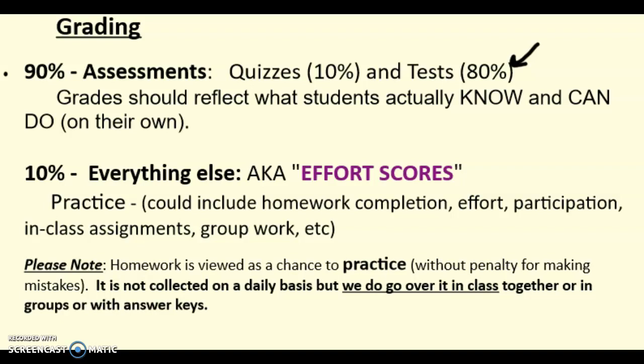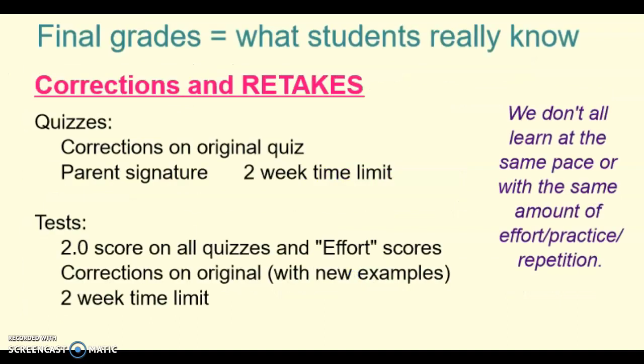Homework in this class is really viewed as a chance to practice, so I don't count it for accuracy — there's no penalty for making mistakes on homework. It's not collected on a daily basis, but we will always go over it and have time to ask questions, look at the answer key, work with a group to fix the ones you got wrong. Because I want final grades to reflect what students really know, and because grades are heavily weighted on assessments, I do offer corrections and retakes. Students can always retake quizzes — if they do corrections on the original and get a parent signature, they have two weeks to come in and do a retake and keep the higher score. Same thing with tests: as long as they've fixed their quizzes and have good effort scores, they can do corrections on the original test and earn points back to raise their grade and show they understand the material.